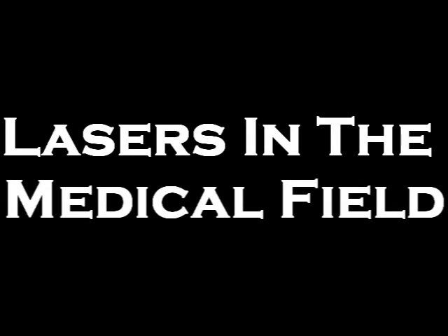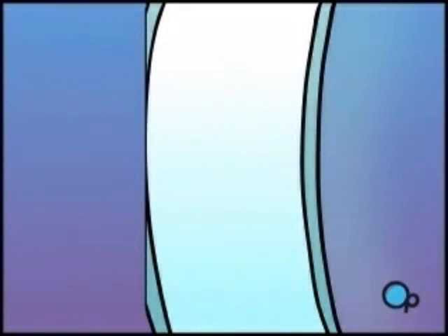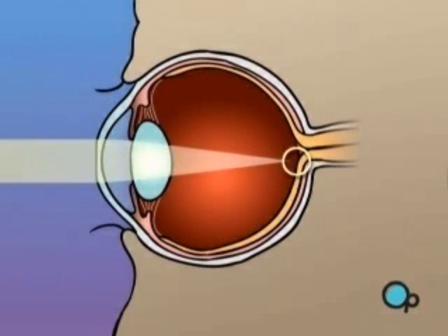LASIK eye surgeries and the removal of tumors can be made possible by the dynamic and innovative properties of lasers. LASIK surgeries use lasers in several ways. First, a laser knife will precisely cut a flap on the lens to expose the cornea of the eye. Then, a cool laser will be used to correct the flaws and inconsistencies on the surface of the cornea. The flap is reattached and the procedure is done.